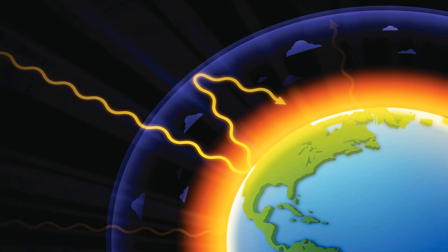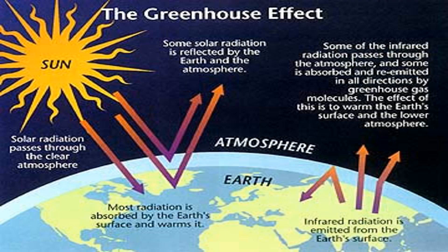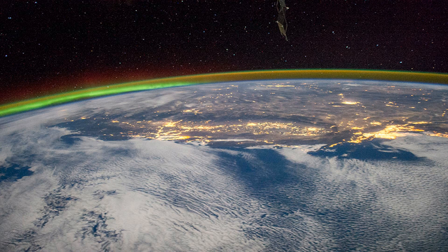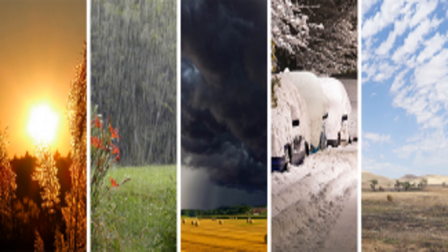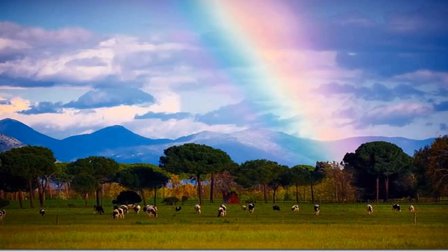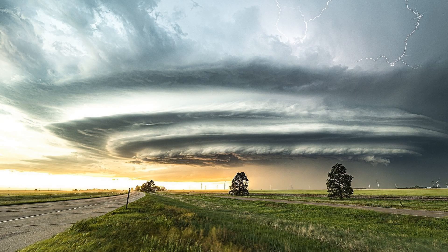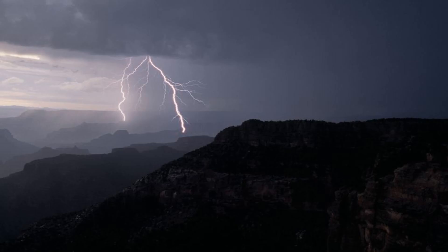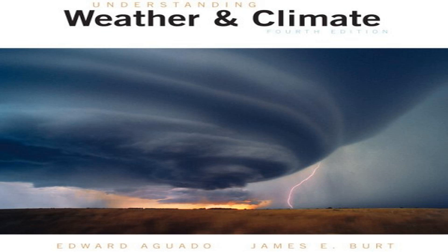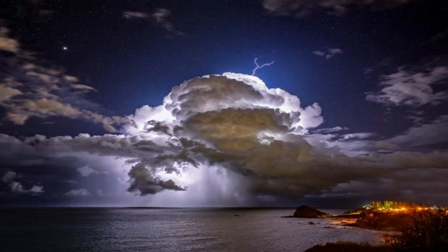The greenhouse effect keeps our planet's temperature within the range suitable for life. However, human activities such as burning fossil fuels, deforestation, and industrial processes have increased the concentration of greenhouse gases, leading to higher temperatures and climate change. The Sun's heat also plays a crucial role in regulating Earth's climate and weather. The uneven distribution of heat, caused by the tilt of Earth's axis and its rotation, gives rise to atmospheric and oceanic circulation, creating global wind patterns, cloud formation, and precipitation — driving the water cycle.